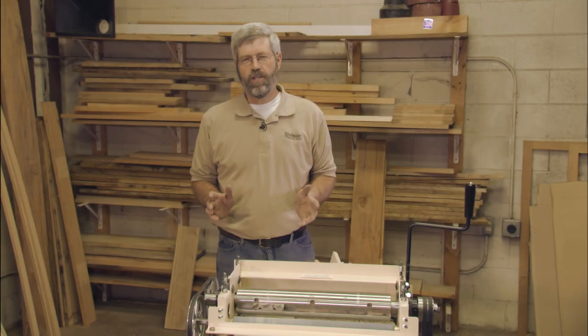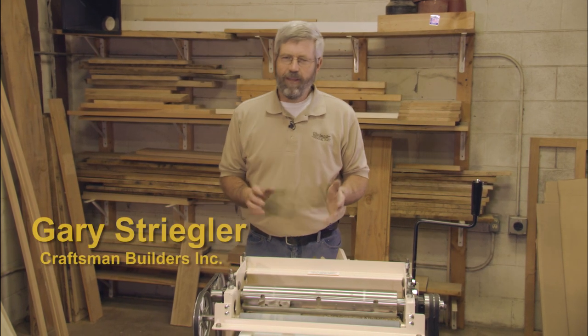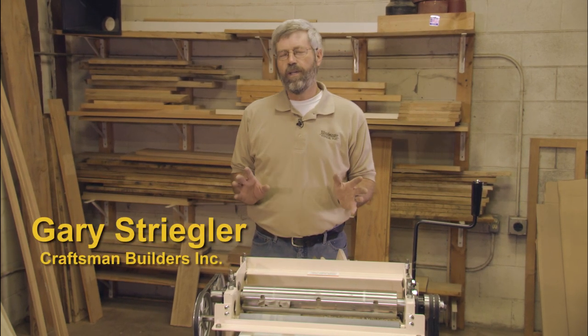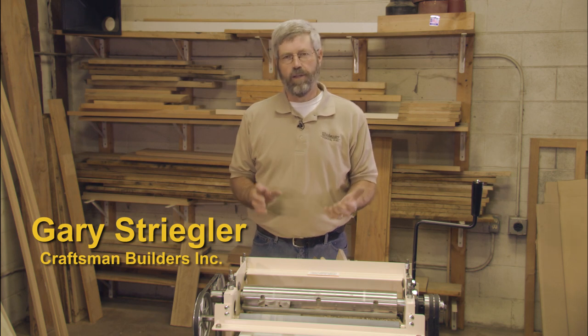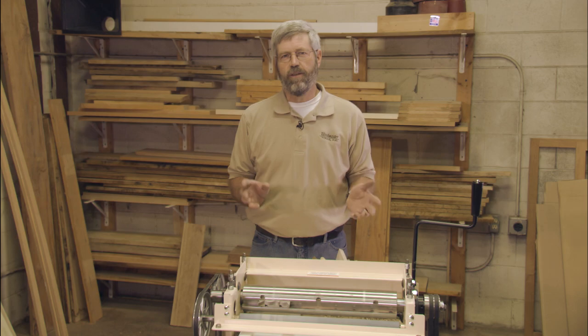My name is Gary Strigler. I'm a second generation home builder in Northwest Arkansas. I make my living building houses, but what I really enjoy is custom woodwork in those houses, and we do a lot of other custom cabinet type projects too.